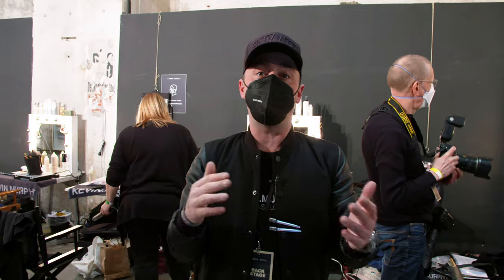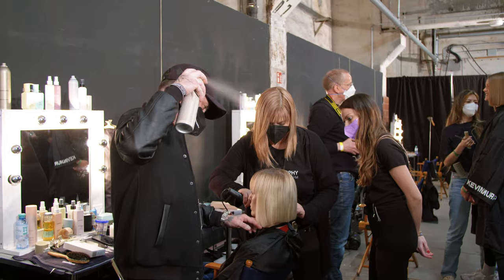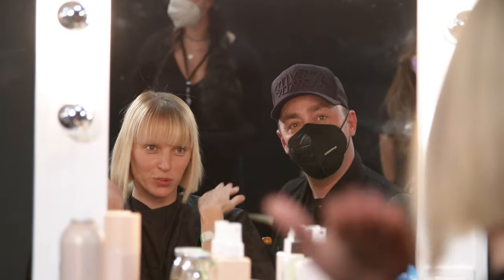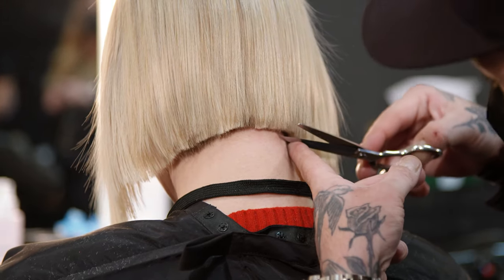So we added the Showpony tapes just in Alana's hair to get that extra volume — it got a lot more width there, just to give it a nice, more boxy square feel.